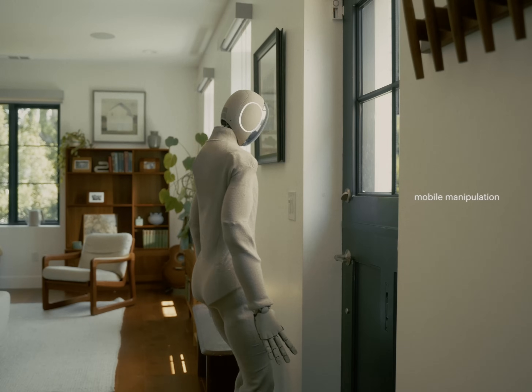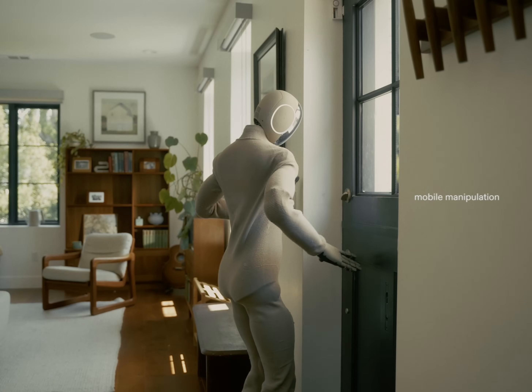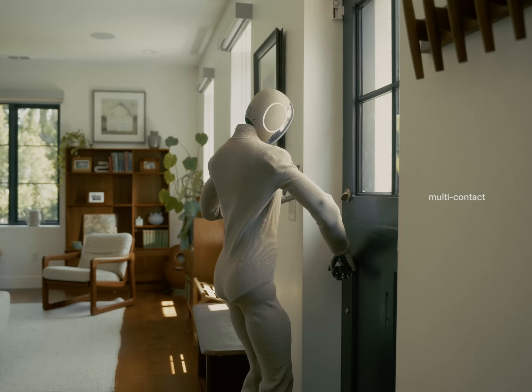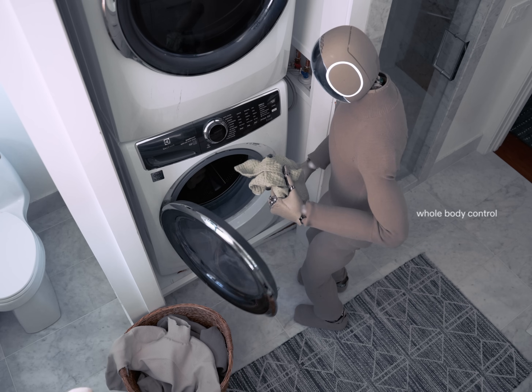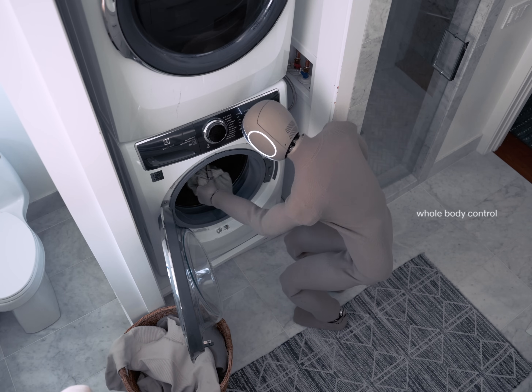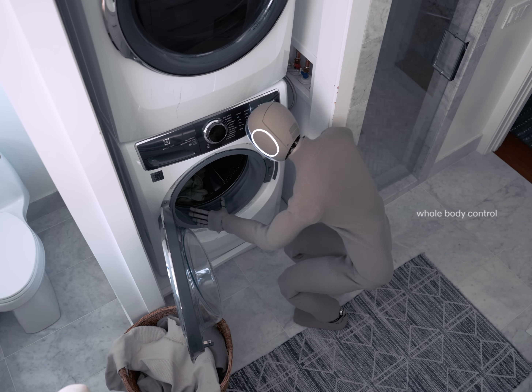By controlling Neo's entire body, Redwood makes it possible for Neo to bend over to reach a far object, or to perform multi-contact actions like opening a door. Whole body manipulation really broadens the scope of chores that Neo can do in the home, such as squatting down to put clothes in the laundry machine.